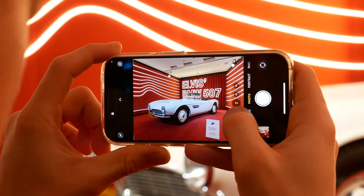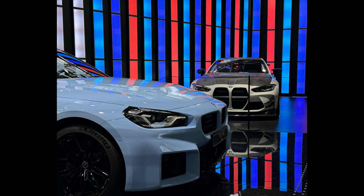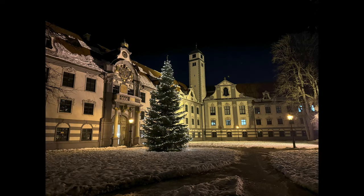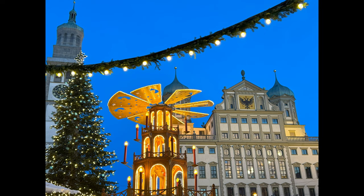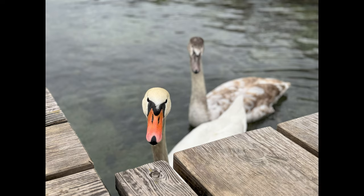The cameras are great, and the shots from the iPhone 15 Pro are beautiful. I tested the performance in different lighting conditions, and the shots turned out pretty good. You can also see these camera samples on my Instagram, linked in the description.